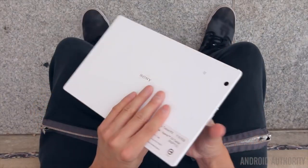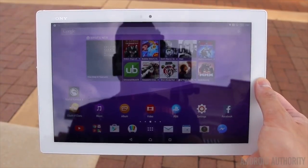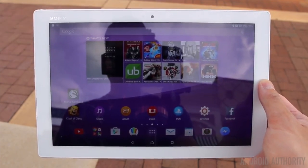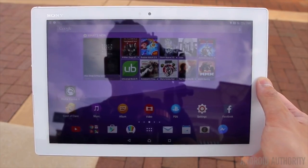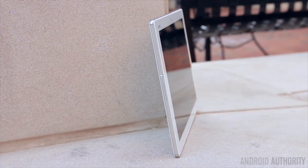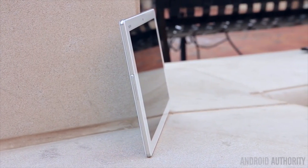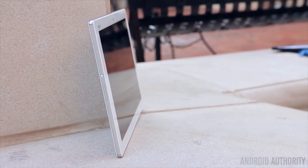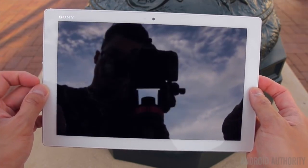Now let's talk the glamour option, the Sony Xperia Z4 Tablet. This is a sleek, thin, and very attractive tablet offering from Sony. It comes with a 10.1 inch display, a Snapdragon 810 processor, 3GB of RAM, plenty of onboard storage, and a microSD expansion slot up to 128GB. It also comes with a big 6000 mAh battery that should last quite a long time on a single charge. It should be noted that while this tablet still runs Lollipop, Sony has plans to skip 5.1.1 and roll out Android Marshmallow as soon as it is ready.